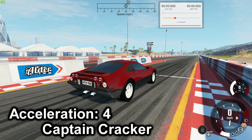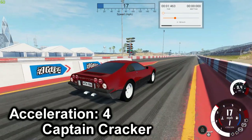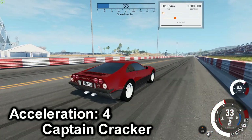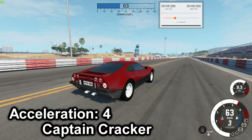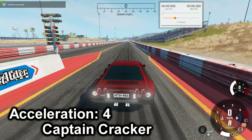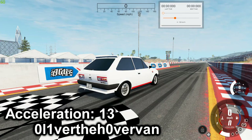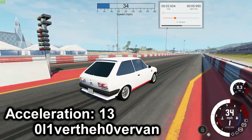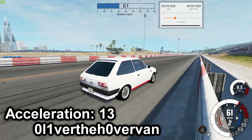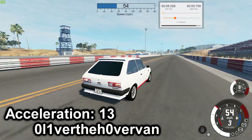Next is the Raptor GT6 — best time is 8.28. Next is the Sunshine GTI — 5.799.